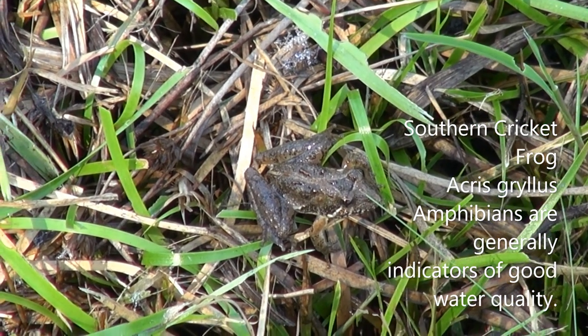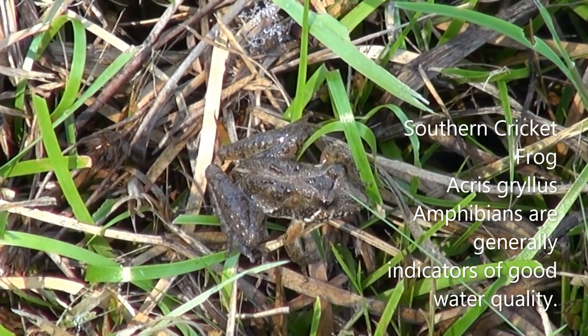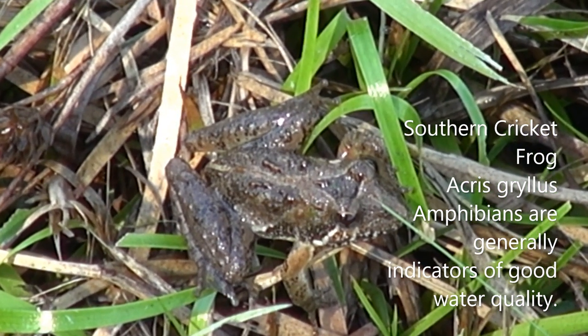Wow, everybody look at that — that is a cricket frog! Look how beautiful that frog is. Look very closely. What you're looking at is that triangle between the eyes. He's about the size of a dime, so it's a very small species of frog.